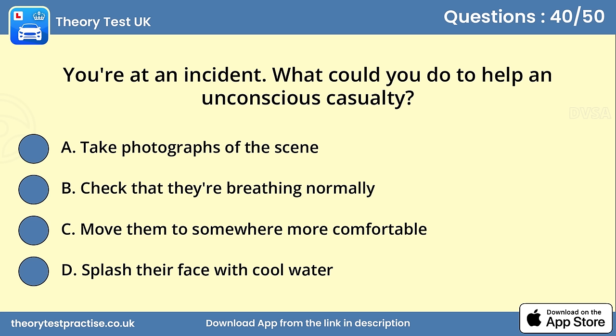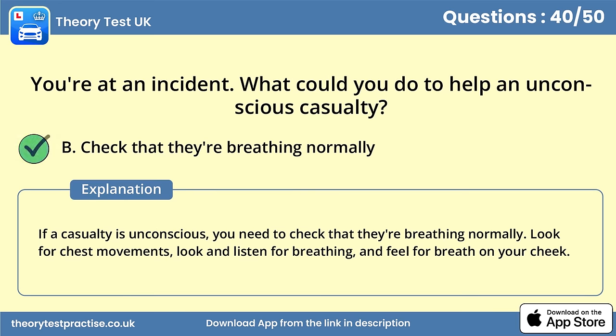Question 40. You're at an incident. What could you do to help an unconscious casualty? Answer B: Check that they're breathing normally. If a casualty is unconscious, you need to check that they're breathing normally. Look for chest movements, look and listen for breathing, and feel for breath on your cheek.